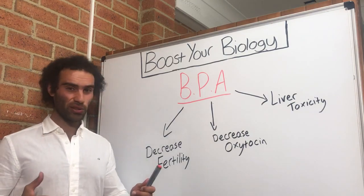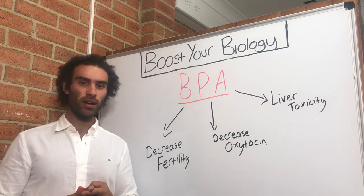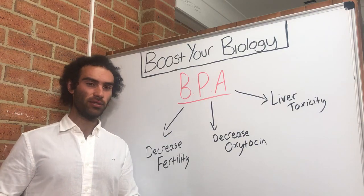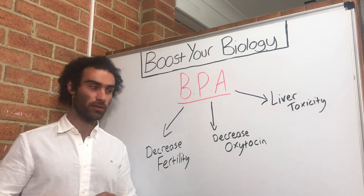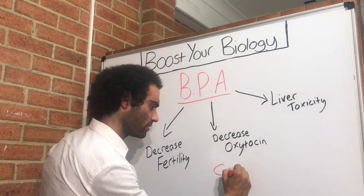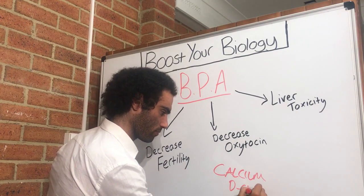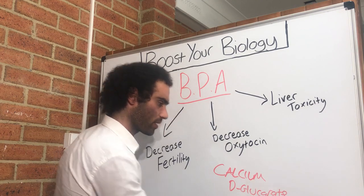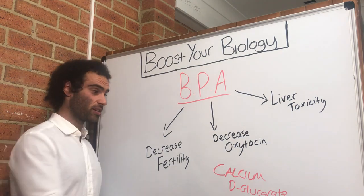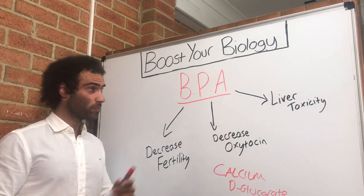So what's the solution? We want to obviously minimize exposure to BPA and also support the body's detoxification potential. To do that, we can use supplements such as calcium deglucarate — I'll write that down here. Calcium deglucarate, and you'll see a link to the one I've personally used in the video description. That can help with a backlog of xenoestrogens such as BPA.